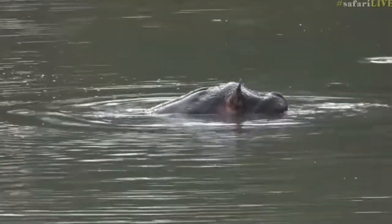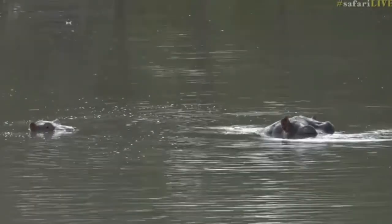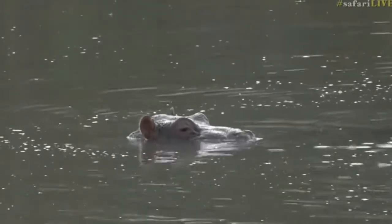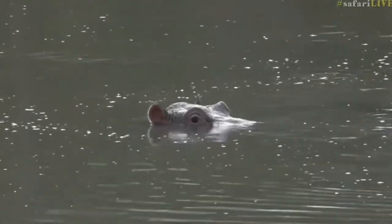We have a mother hippo with its little baby. There's mom popping its head up and baby is just off to the left-hand side. There it is — hello little one. This is possibly the little one that Brent found during the TV shows, and it looks very small still.